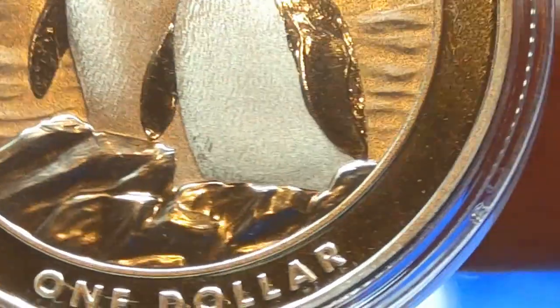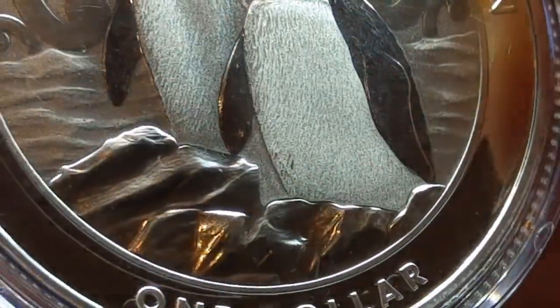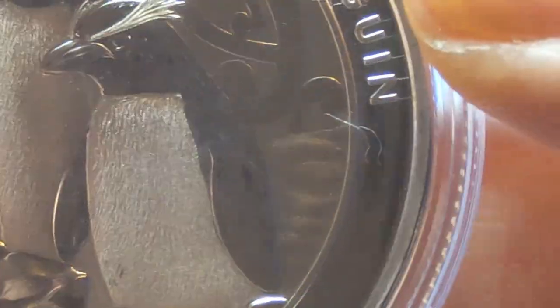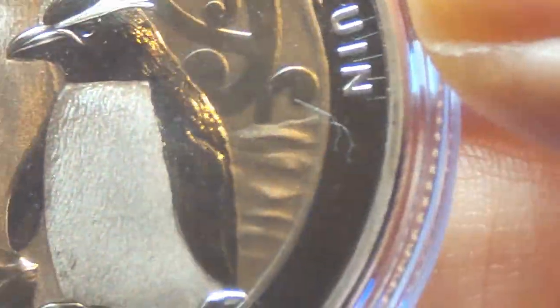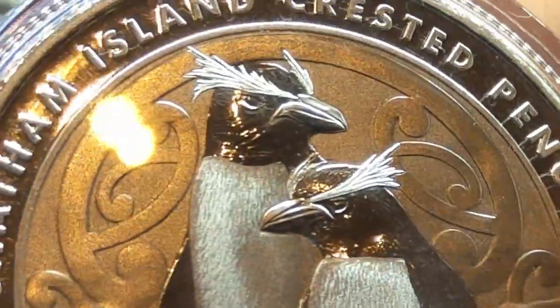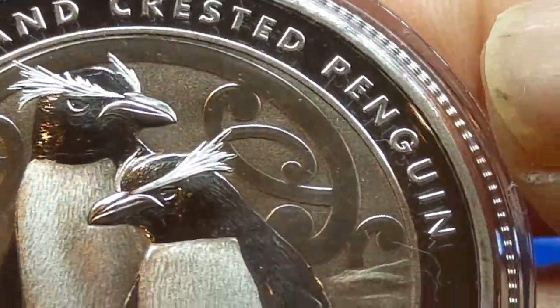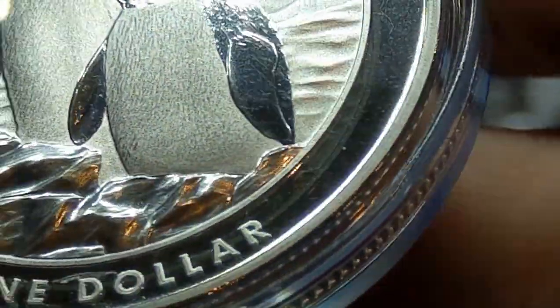Let me bring it in closer and keep it focused. There you go. There is good detail on this — even the way the rocks have been struck. It looks like there's color on these but there's not — no color at all, but it looks that way. Very nicely done. I do appreciate the time that's gone into this. They are considered premium bullion, not just bullion.